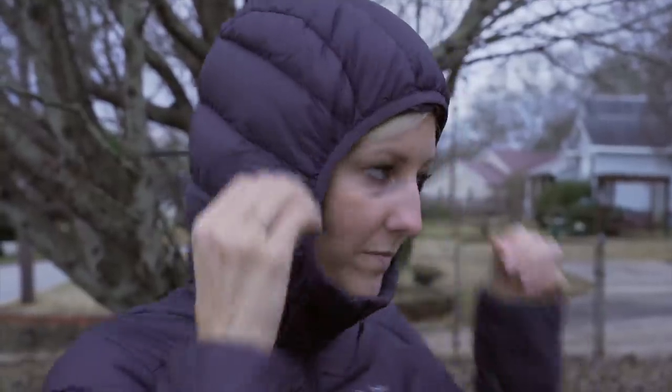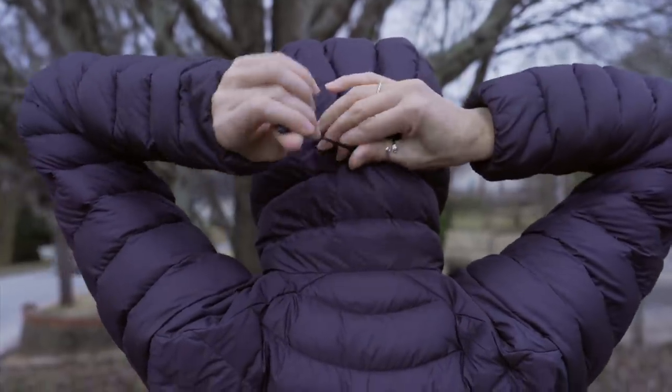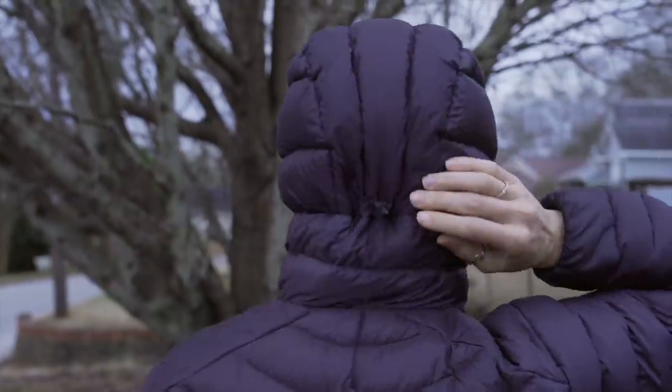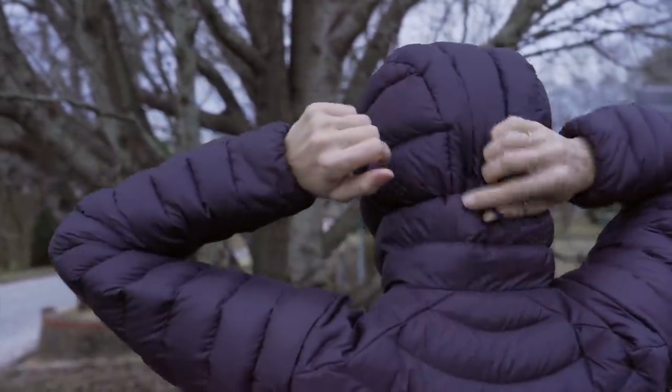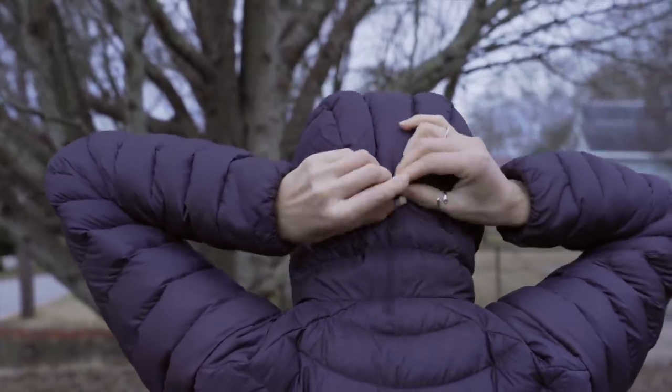It's got an adjustable hood, although I'm not a huge fan of how you adjust it. It's actually behind the head, so you've got to kind of reach back with both hands and try to adjust it. If there's something up front, it just seems a bit more accessible while you're hiking and probably have trekking poles in your hand.